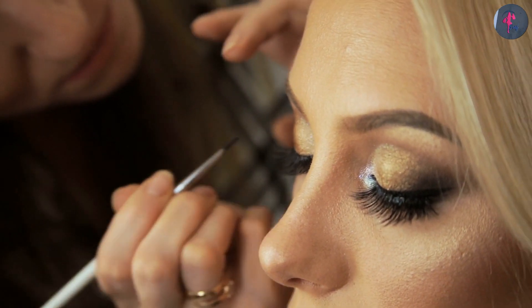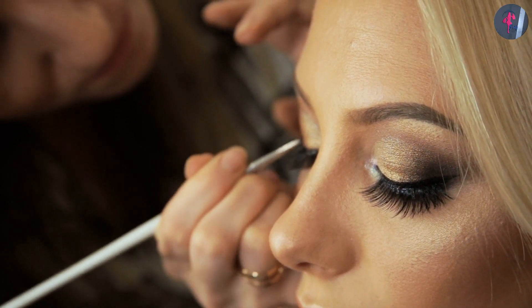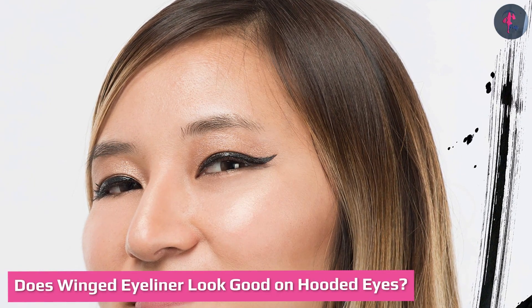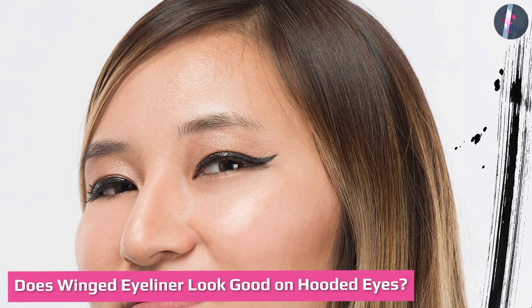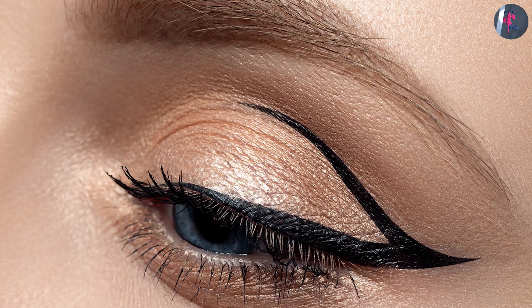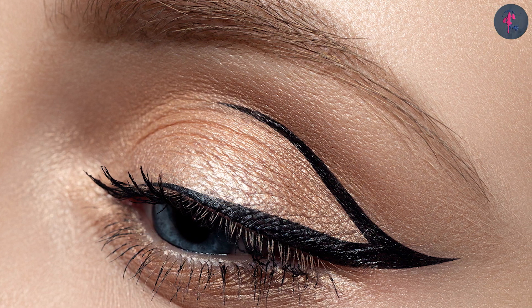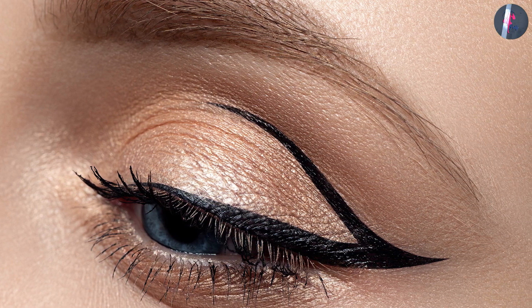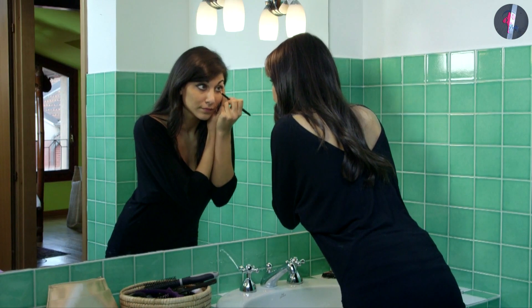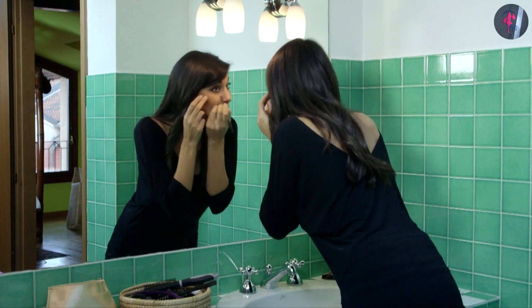Use a cotton swab to remove any residue — this helps correct errors and gives your cat eye or winged liner a precise, polished finish. For hooded eyes, where the skin creases fold down to the lash line, apply the liner from where the hood starts. First draw a lower line going up towards your temple, then draw a mini line connecting to your lid's hood. Fill in the gap with gentle strokes and work inwards from the bottom of that triangle to your upper lid.